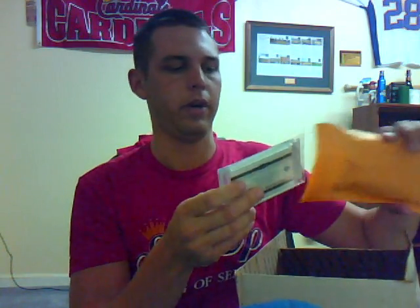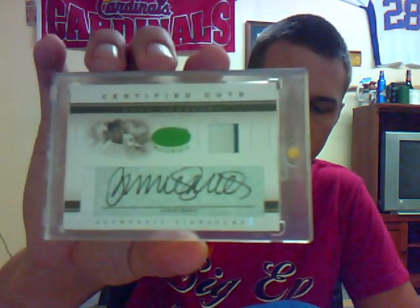Okay, not the same piece I thought I was getting, but still a good one nonetheless. Books at $120 to $150 — this is for trade or for sale, so contact me. It is a 2005 Leaf Certified Cuts autographed jersey with pinstripe, number 19 of 23, of Ryne Sandberg.